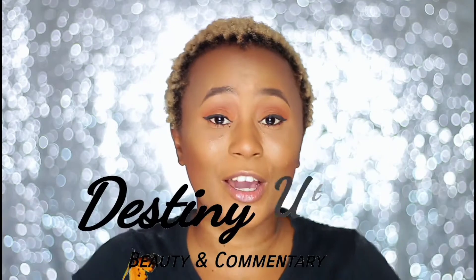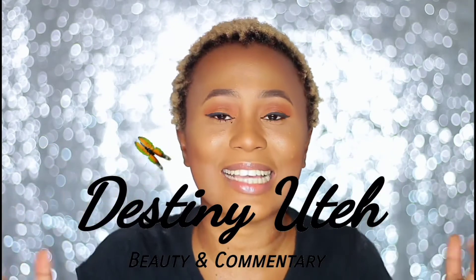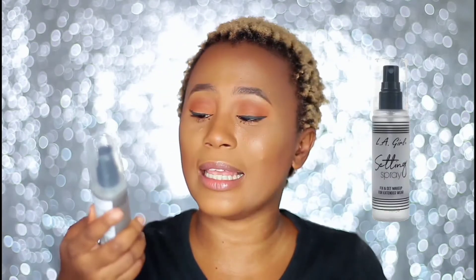Hey, my name is Destiny and welcome to my channel. Here on this channel we do beauty reviews and beauty comparisons — especially makeup. We do makeup reviews and we try to compare brands with products that are almost alike and see which one performs better.